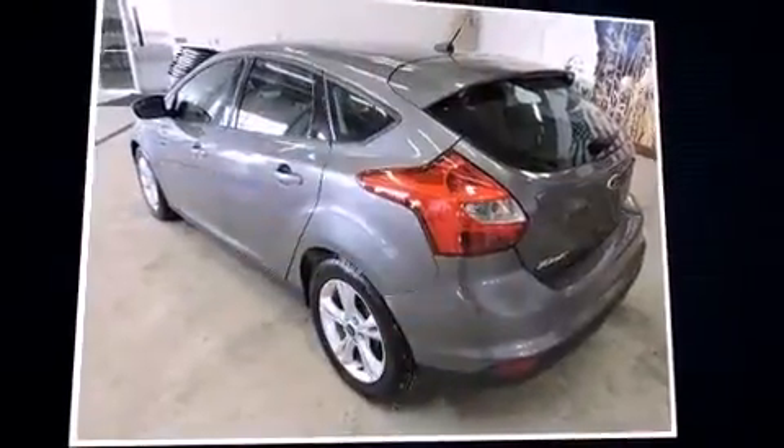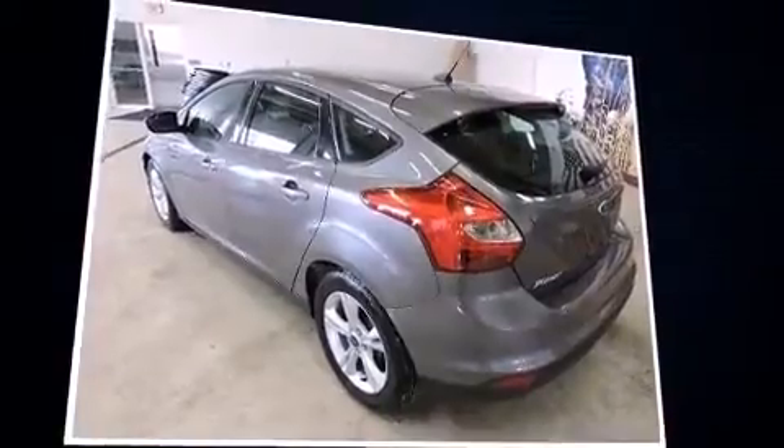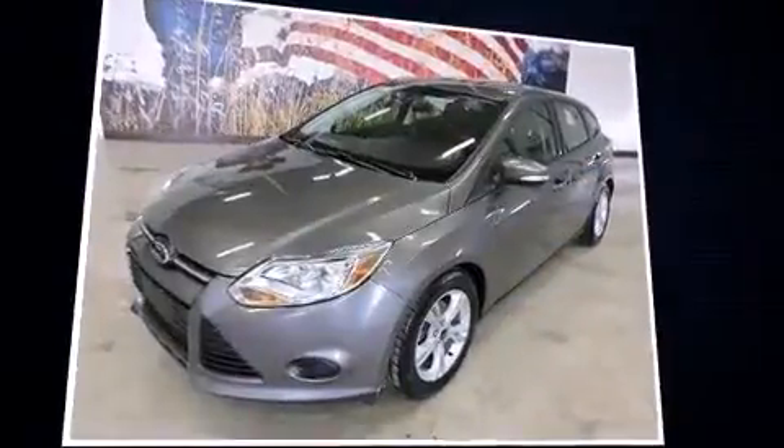Come test drive this 2013 Ford Focus. This four-door, five-passenger hatchback still has fewer than 30,000 miles.